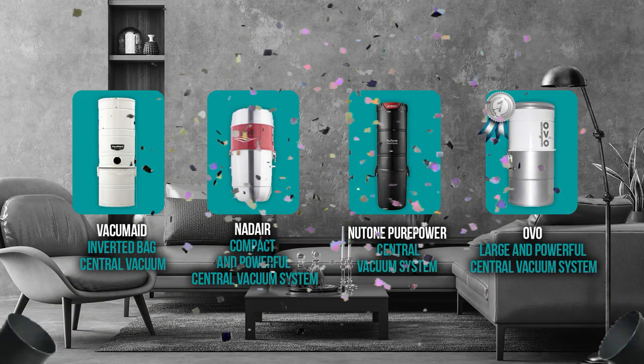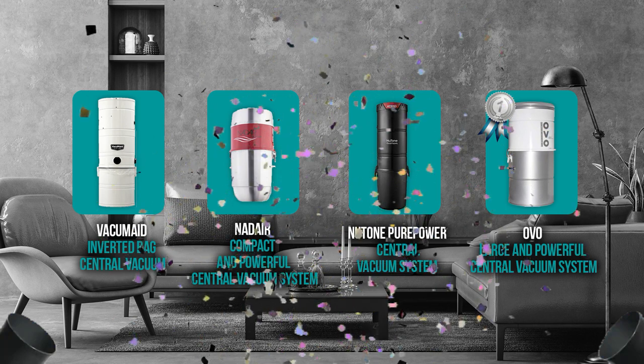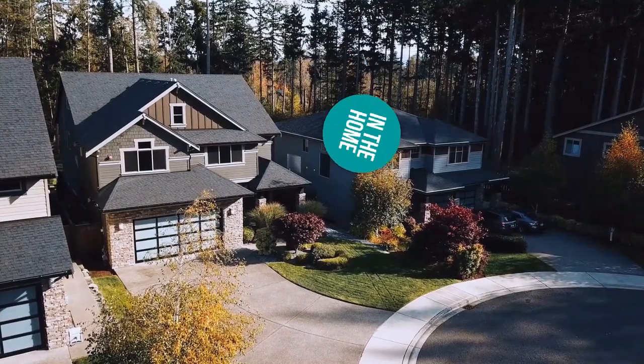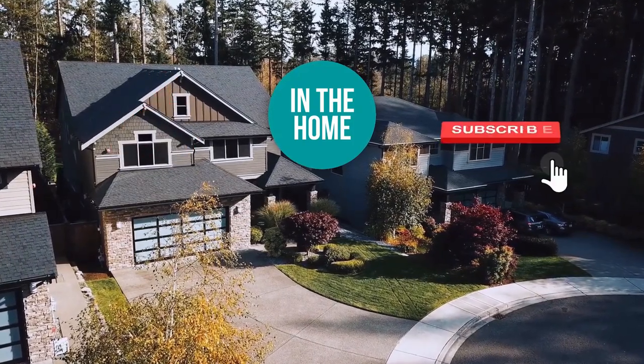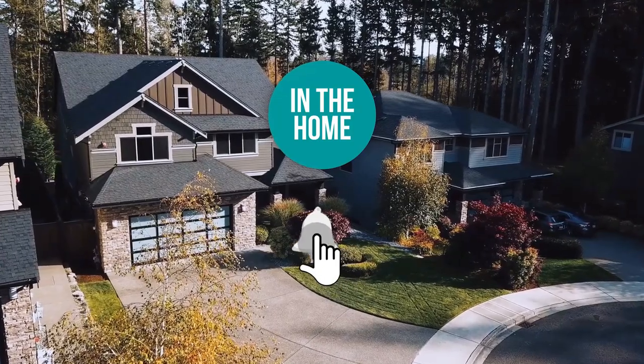And there you have it folks, the 4 essential vacuum cleaners which got our team at In The Home excited this year. If you have any contenders for our next central vacuum cleaner roundup which you would like our team to test, do drop it in the comments section below and we will be sure to look it over for our next update. If you like this video and it helped you in any way, please do give it a like and hit the subscribe button so that you can stay connected and updated with all of our research into everything that makes our homes great. We look forward to seeing you in the home again soon!